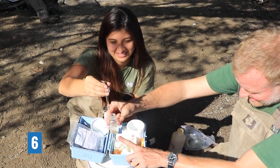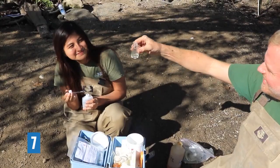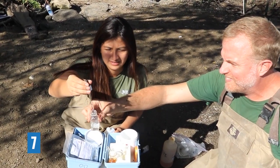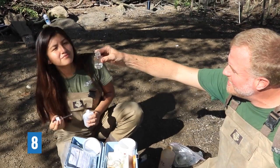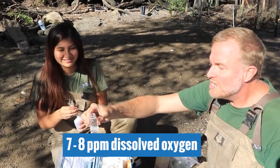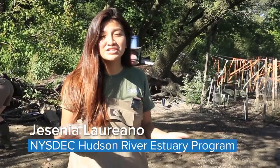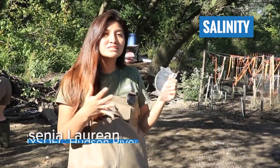At six drops there's still a little yellow, so we add another. At seven it looks pretty clear. Adding an eighth drop changed it slightly but not much, so we're looking at seven to eight parts per million of dissolved oxygen — which is good.